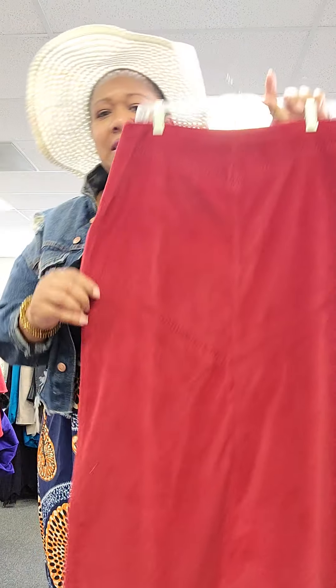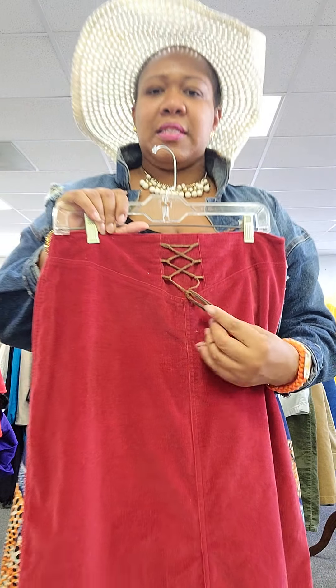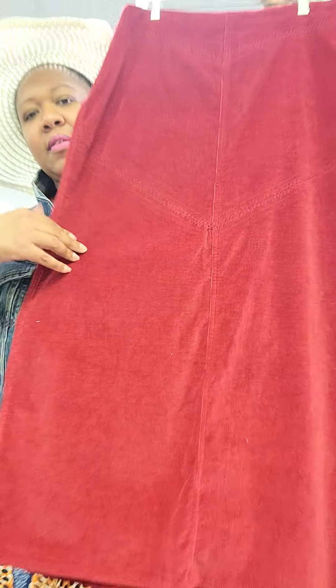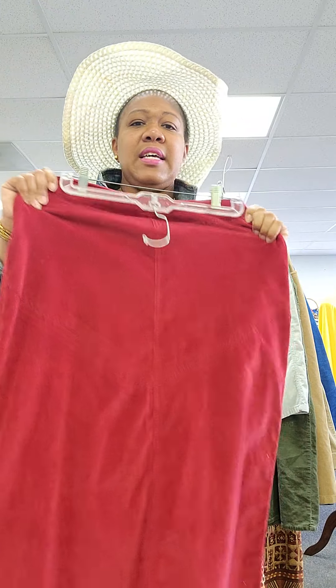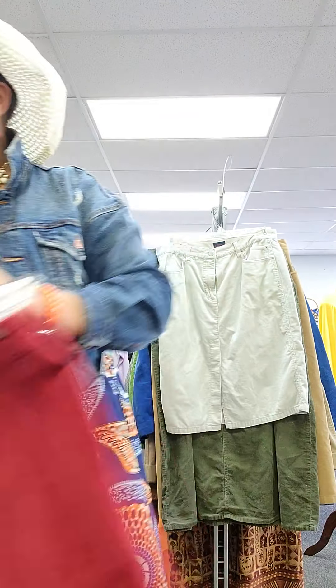This one is giving me some Destiny's Child vibes from the late 90s, early 2000s. I remember this really popping sometime between like 98 and 2002. Check out that little Southwest Native American style stitching right there — it creates like three panels going down the front. This one is a size 10 with plenty of stretch, and it's a brick red color.